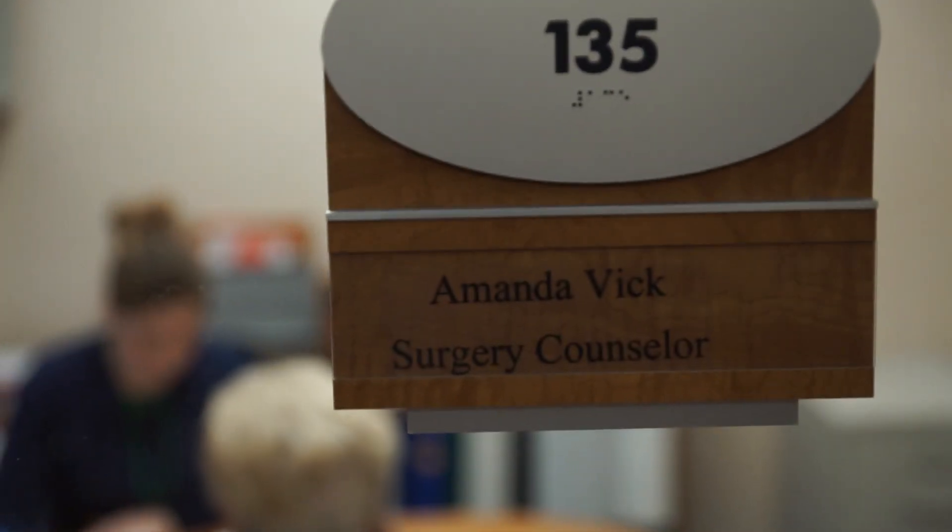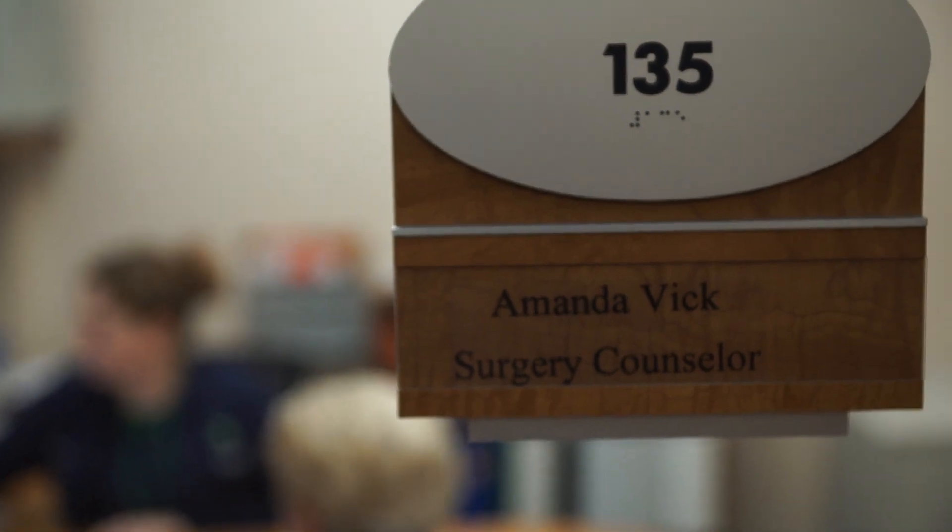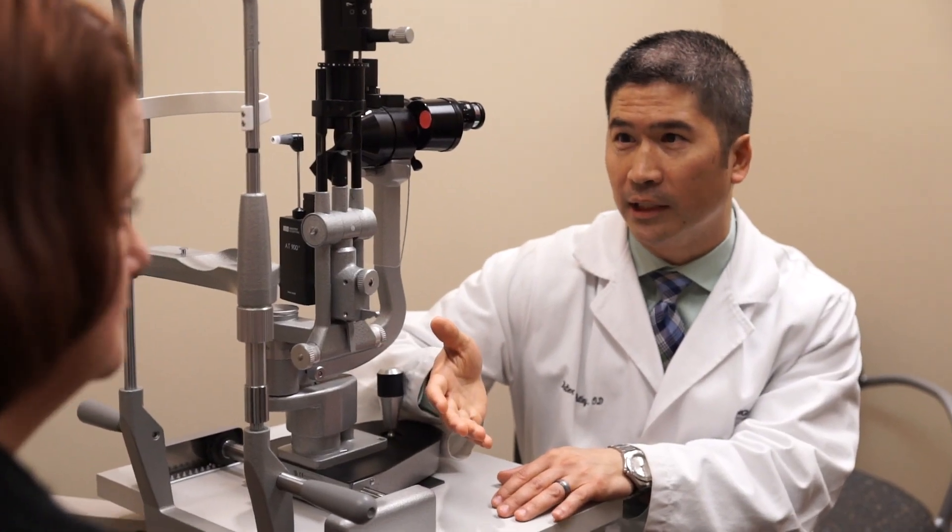While your pupils are starting to dilate, you will watch a short video about cataracts and your cataract surgery options. You will also meet with a cataract counselor who will be able to walk you through the different surgical and lens options that the doctor will be discussing with you later.